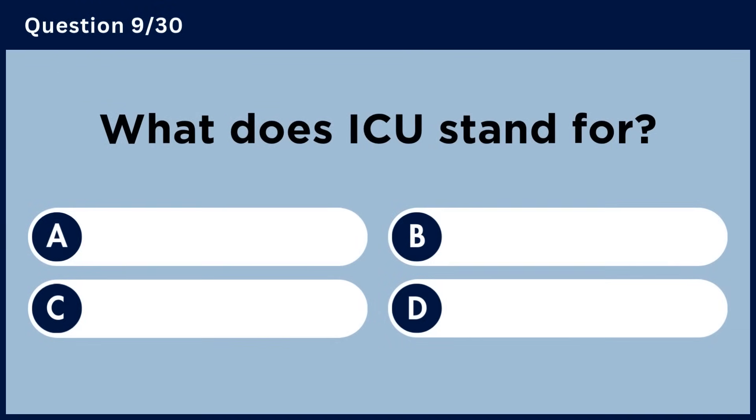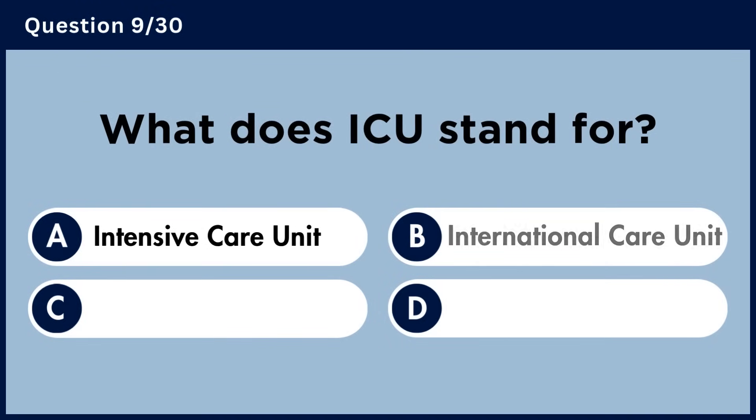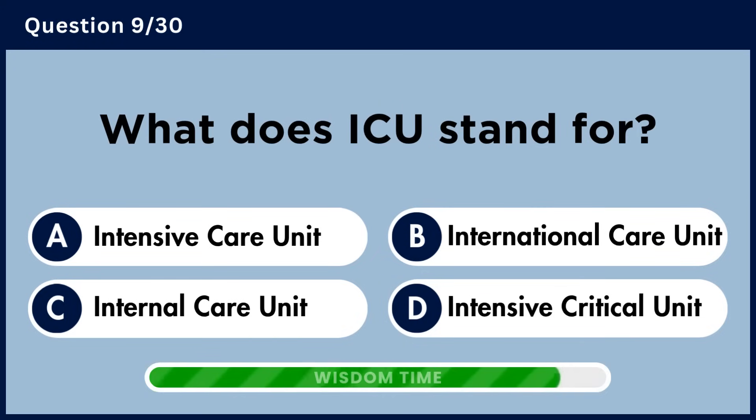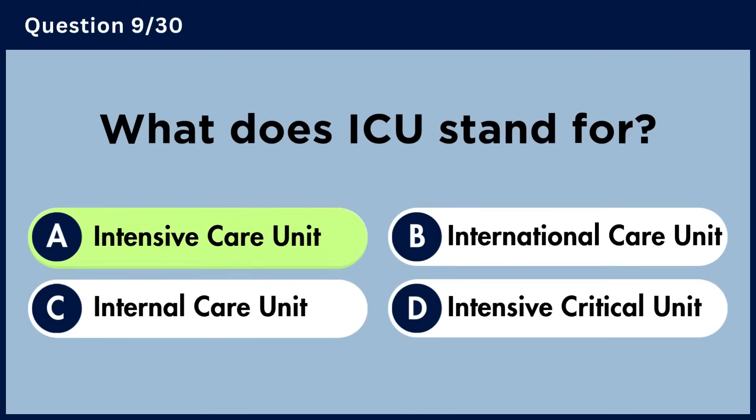What does ICU stand for? Answer A. Intensive care unit.